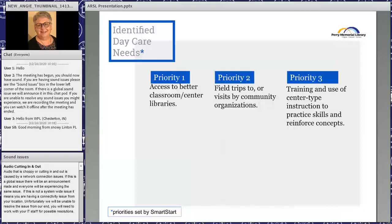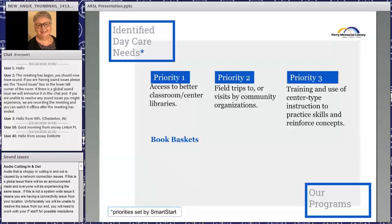Smart Start had 12 priorities and picked three that we could help with: access to better classroom or center libraries, field trips into the community or community visits to them, and more center education allowing kids to move from basic to more advanced learning on the same topics. We developed programs that we thought would fall into these categories.